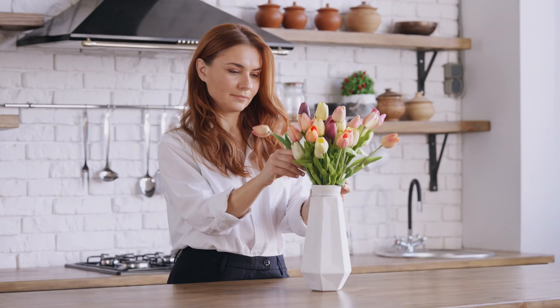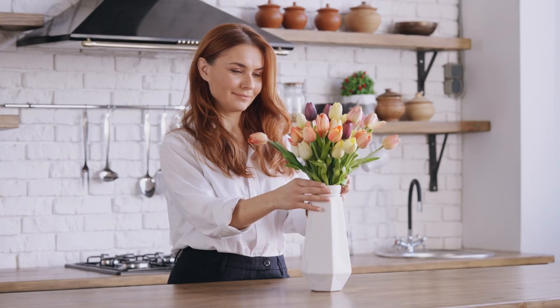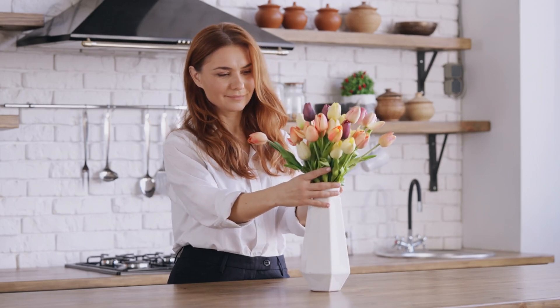Tip 4: Setting the scene. A bowl of fresh fruit or a vase of flowers can add a touch of color and life to your kitchen and make it feel more welcoming.